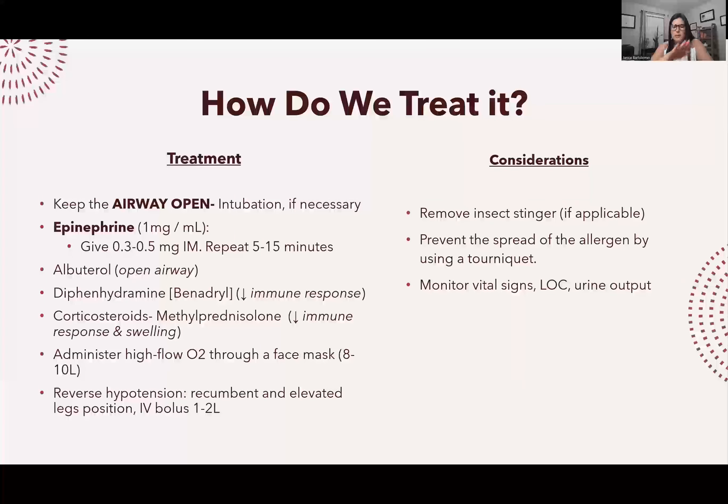You also give albuterol, a bronchodilator to dilate the bronchi; Benadryl or diphenhydramine to tell the immune system to slow down; corticosteroids; oxygen; and treat hypotension by elevating the legs, giving fluids, or other blood-pressure-raising medications. Importantly, if the airway is closed, you cannot just give oxygen — you must open the airway first with epinephrine, albuterol, and steroids. Treating with oxygen alone won't work if the airway is obstructed.